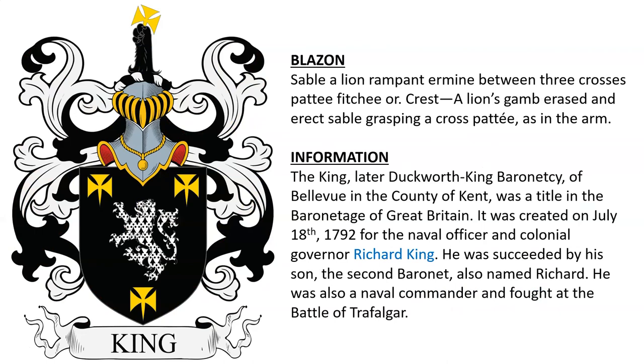Sable, a lion rampant ermine between three crosses paty fitchy or. Crest: a lion's gamb erased and erect sable grasping a cross paty as in the arms. This belonged to the King Baronets of Bellevue in the County of Kent, a title that was created in 1792 for the naval officer Richard King.